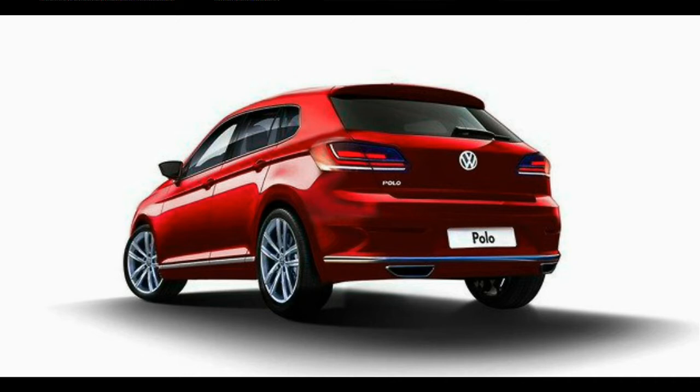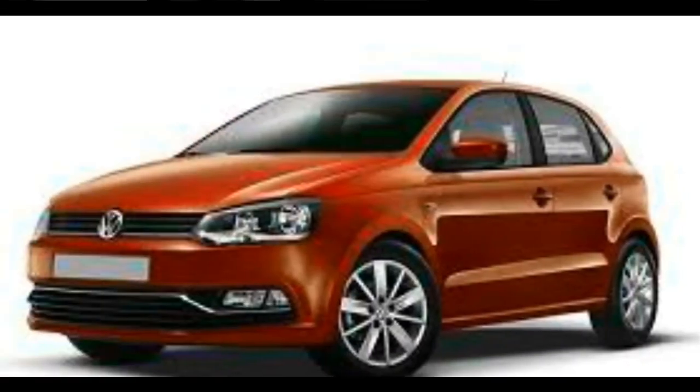The new car's length also means that if it comes to India, it will not benefit from being a sub-4-meter model. Unlike its predecessor, which was based on Volkswagen's PQ25 platform, the next generation model moves to Volkswagen's modular MQB platform.